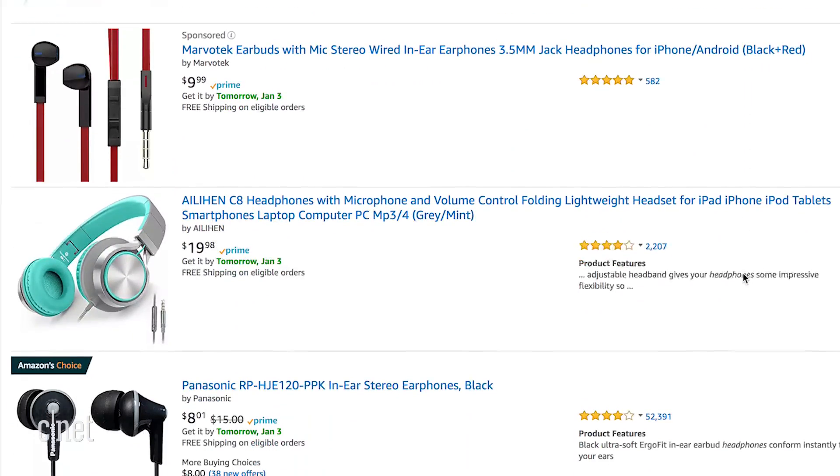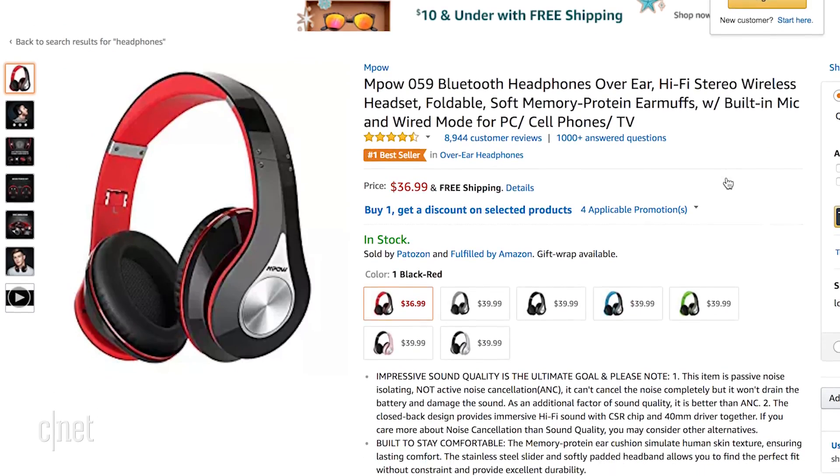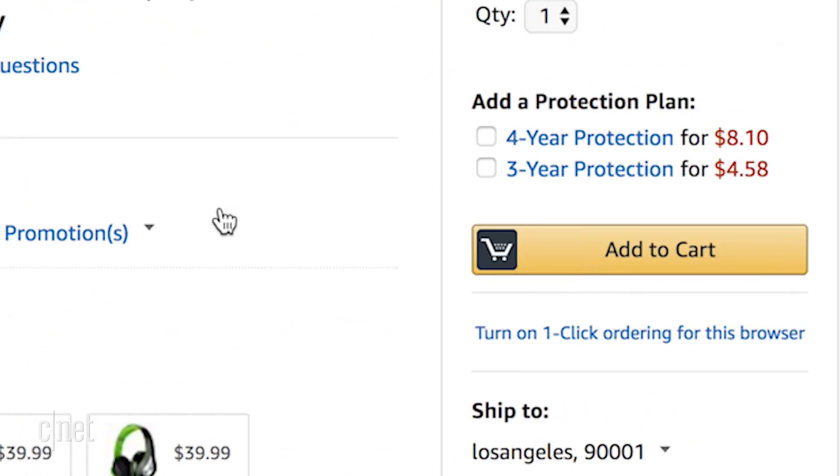Hi everyone, Rick the Cheapskate Broida here with an important tip for Amazon shoppers. See if this sounds familiar: you're looking for something on Amazon and naturally gravitate to the product that has the five-star rating. Thinking it must be good, you click buy now.